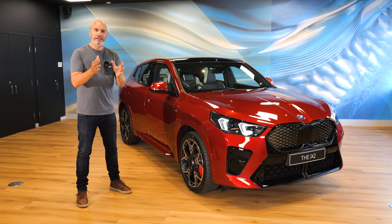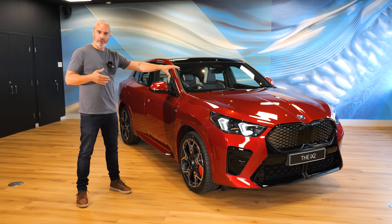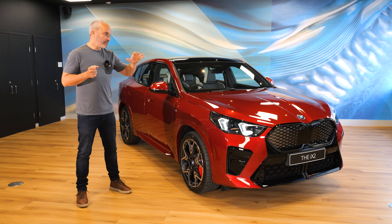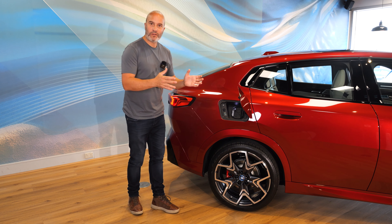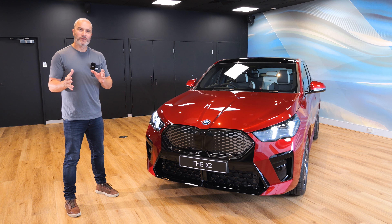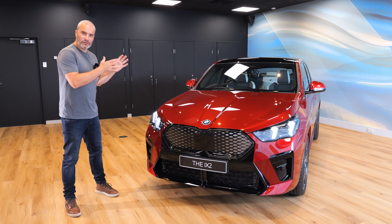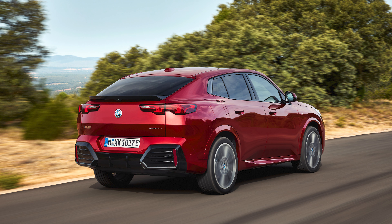The eDrive20 has the same size battery, and the reason it gives more range is because the xDrive has a motor on the front axle and a motor on the rear axle, whereas the eDrive20 just has a motor on the front axle. The iX2 will charge at speeds up to 130 kilowatts. In terms of power and performance, this flagship xDrive30 produces 230 kilowatts and almost 500 newton metres of torque, giving it a claimed 0 to 100 km/h time — that's 62 miles an hour for UK viewers — of just 5.6 seconds.